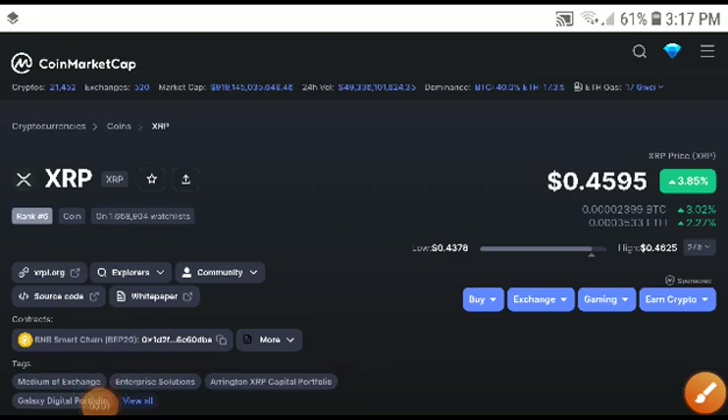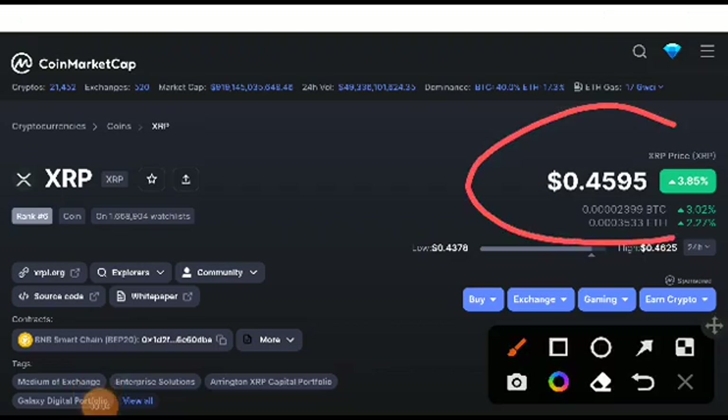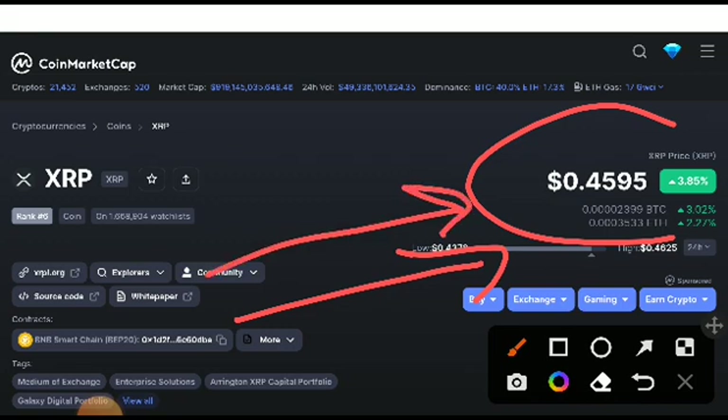XRP coin holders, welcome to another brand new video. I will give you a special signal — an absolutely 100% confirmed signal — that XRP is going to pump up. You will take an entry in a long position, and I will give you the exact point, the exact time you will need to execute and sort your XRP trade.